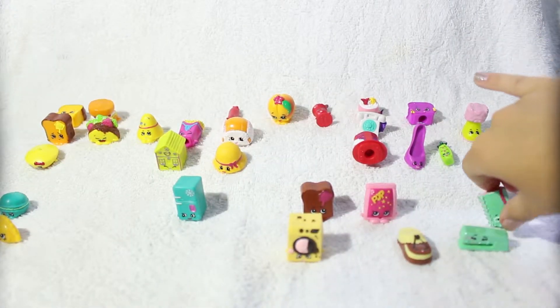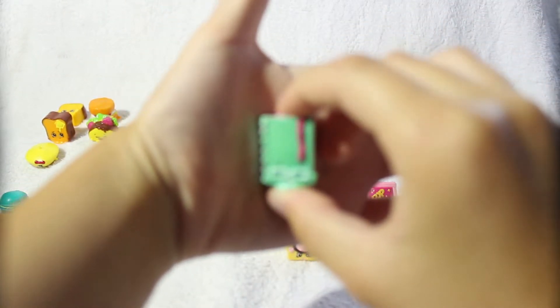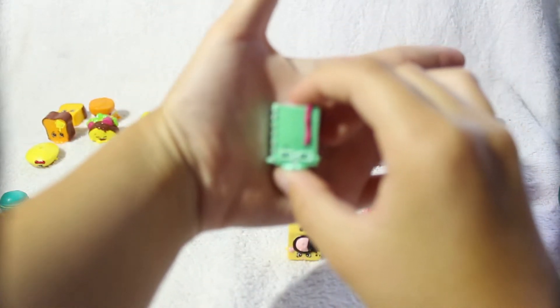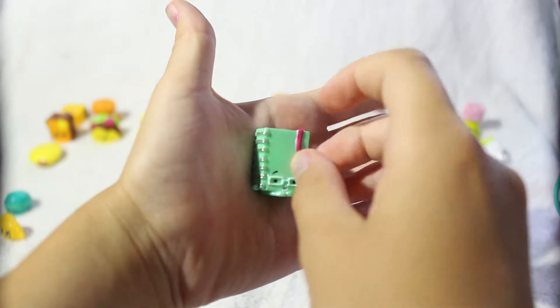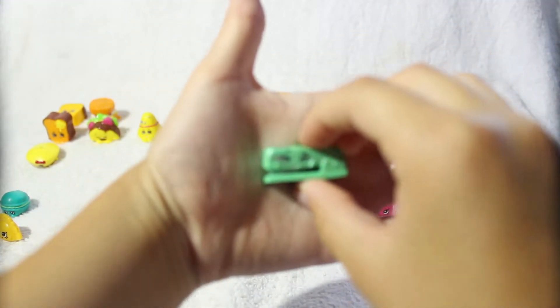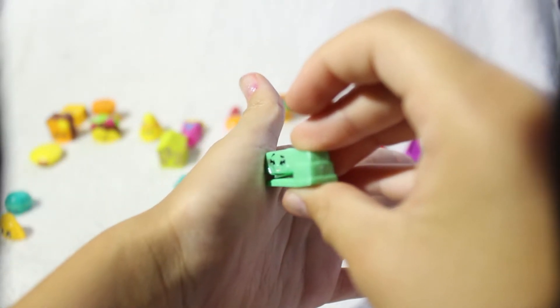Next I'm going to do Noni Notebook — this is the green one. I love her glasses, I think it's so cute that they added them. She has so much detail on her and she is super shiny too. This is Stella Stapler and this is the green one — she is so shiny!